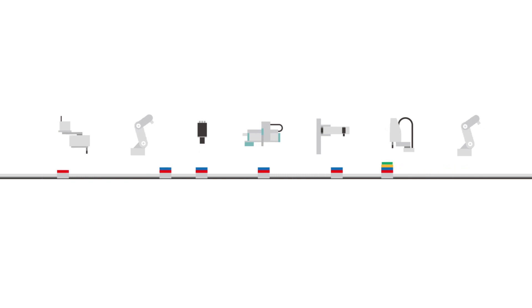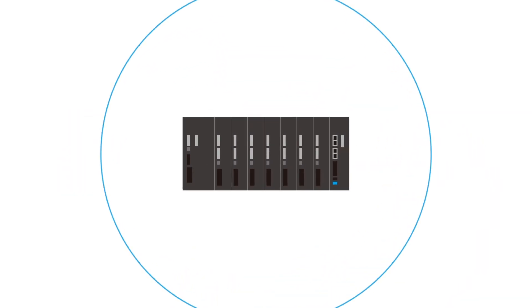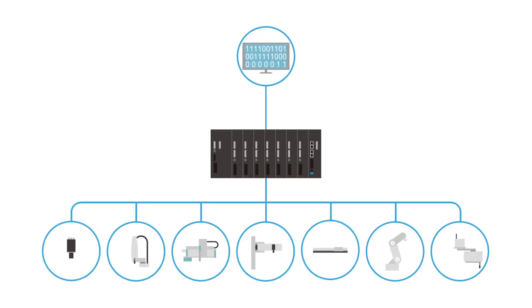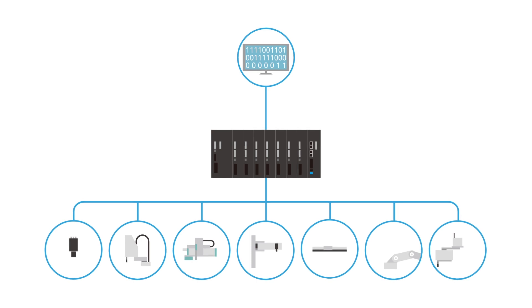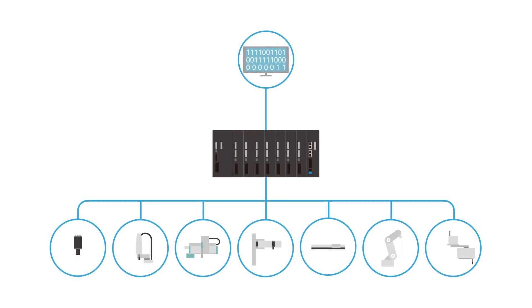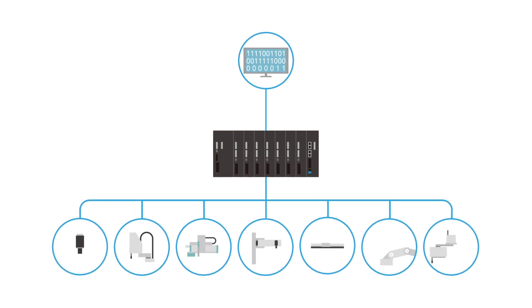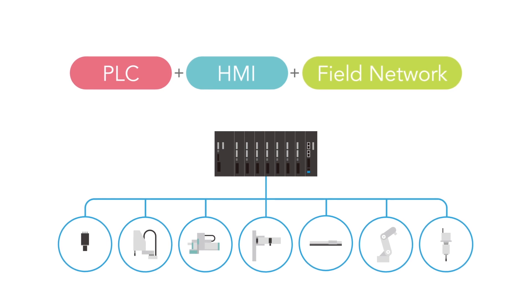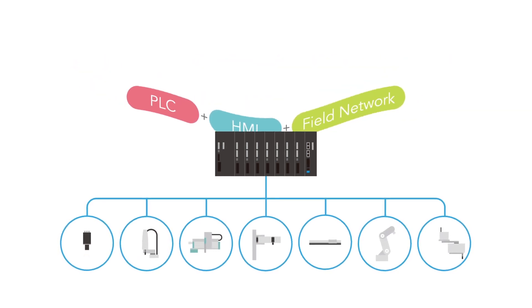With the advanced robotics automation platform, we unified the robot control, IO control, and conveyance system control by integrating the controllers that used to be separated. Also, we unified software environments such as PLC, HMI, field network, etc.